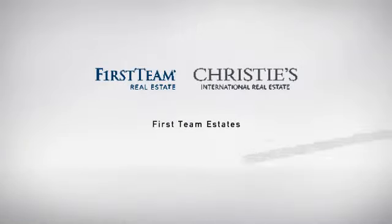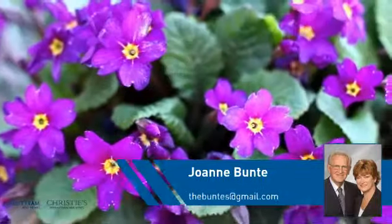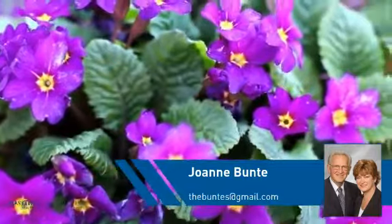At First Team Real Estate, you'll find a place you'll feel right at home in. This video is brought to you by your real estate agent, Joanne.